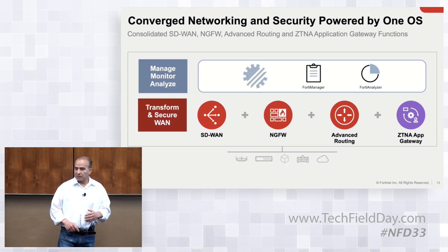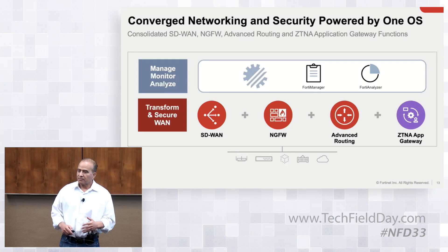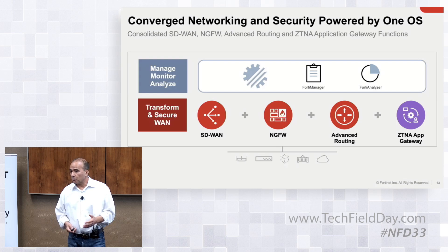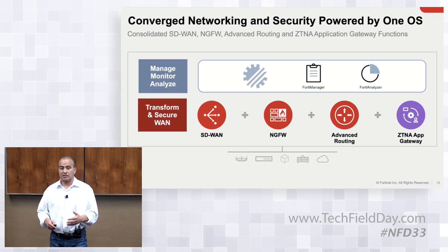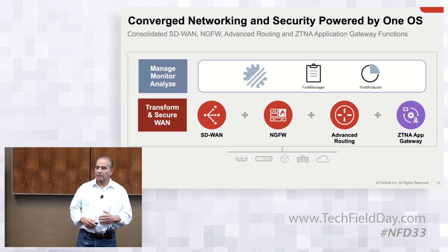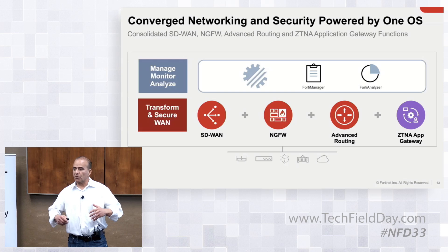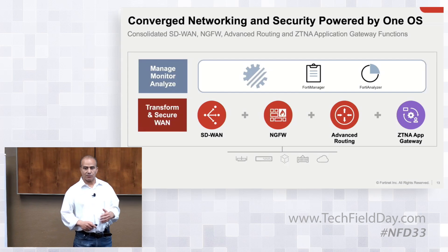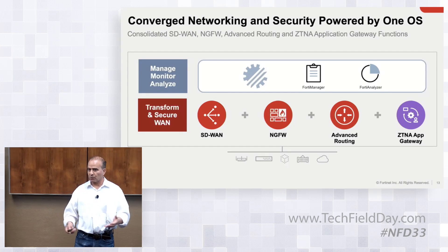The second thing is the next-generation firewall: intrusion prevention, DNS URL filtering, anti-malware, sandboxing, and CASB — all part of this next-generation firewall. We also do SSL inspection as well as TLS 1.3, with minimal performance impact because we have our own purpose-built ASICs to handle that traffic.